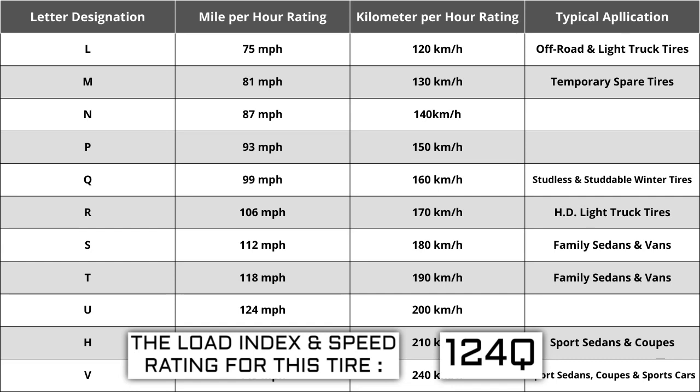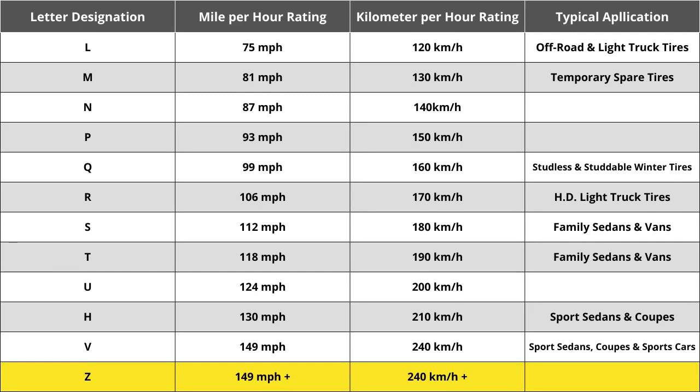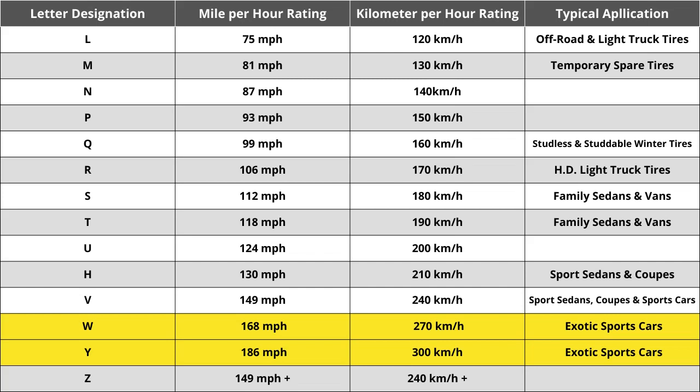Originally tire speeds were just S, H, or V — S being the slowest, H being the middle, and V being the fastest. Over the years as tire speeds evolved, H has always remained at 130 miles per hour. When Z speed rated tires were first introduced, they were thought to reflect the highest tire speed rating ever required — in excess of 240 kilometers per hour or 149 miles per hour. How far above 149 mph was not identified, which ultimately caused the automotive industry to add W and Y speed ratings to identify tires meeting the needs of vehicles with extremely high top speed capabilities.